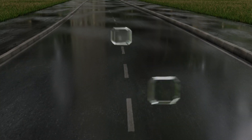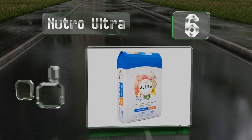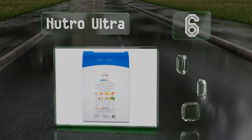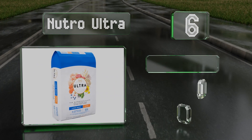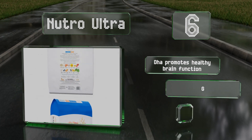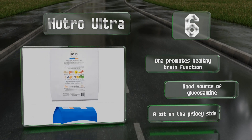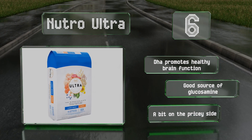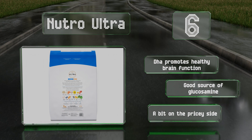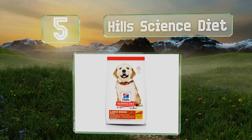Moving up our list to number 6, responsibly sourced from local farmers and suppliers, Neutro Ultra contains poultry, lamb, and salmon, along with an exclusive medley of superfoods such as coconut, kale, and blueberries to provide a balanced and flavorful diet. It includes DHA to promote healthy brain function and is a good source of glucosamine, however it is a bit on the pricey side.